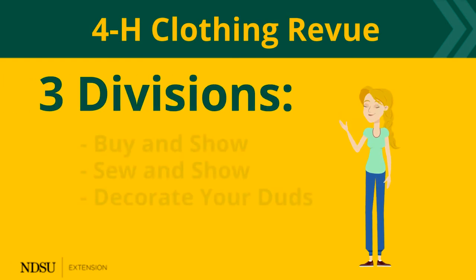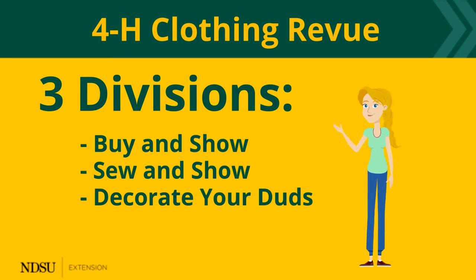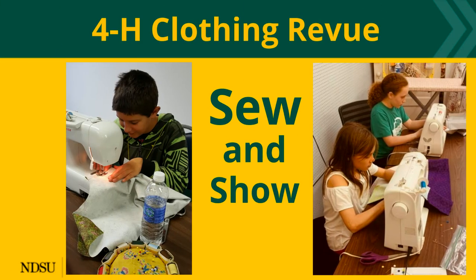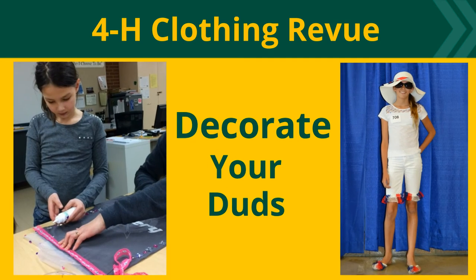It has three divisions: Buy and Show, Sew and Show, and Decorate Your Duds. Buy and Show is all about shopping for clothes to get the look you want. Sew and Show is about choosing a pattern and fabrics to make clothes you need or want. Decorate Your Duds is where you get to experiment with beads, paint, ribbon, and other trims to make your clothes one of a kind.